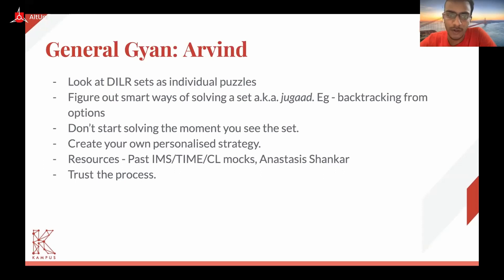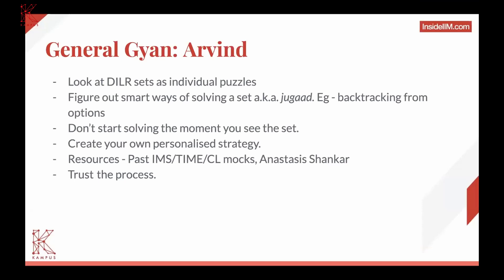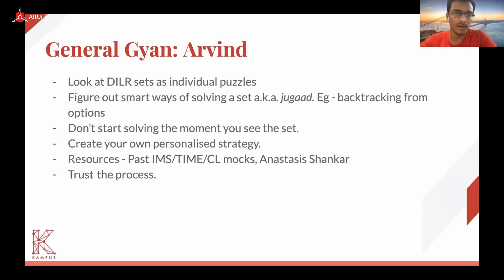The last point is to trust the process. Sometimes you might take a considerably huge amount of time to crack a set, and sometimes you might get the logic within a few minutes. The important thing is to trust what you're doing and continue. For DLR preparation, you need to build the entire flow into your muscle memory. It is nothing but slog — the more sets you solve, the better you will get at DLR. That is the only mantra.